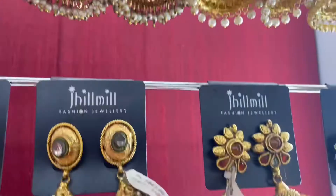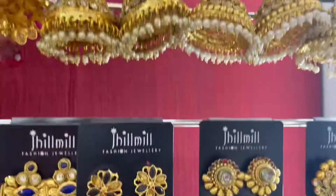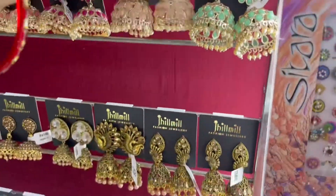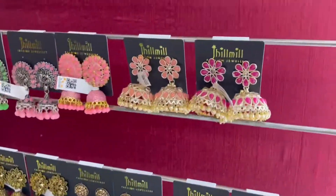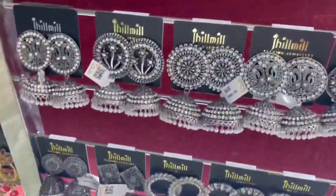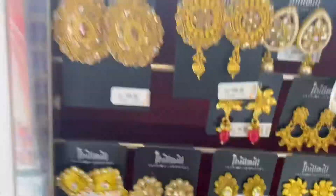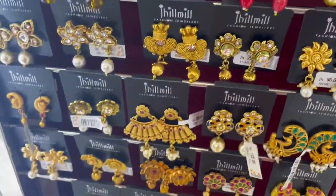Next, we are going to check the earrings collection. We have a black metal and stud. This is the floor type.